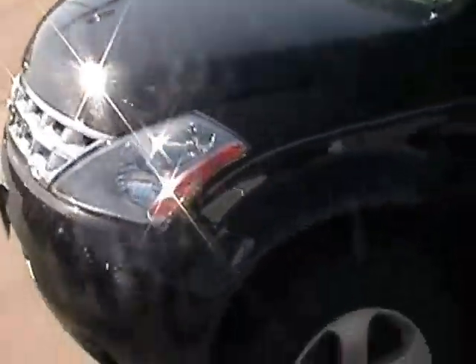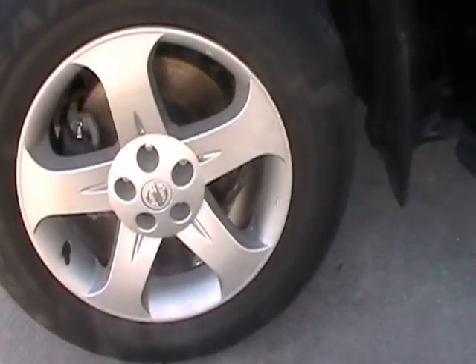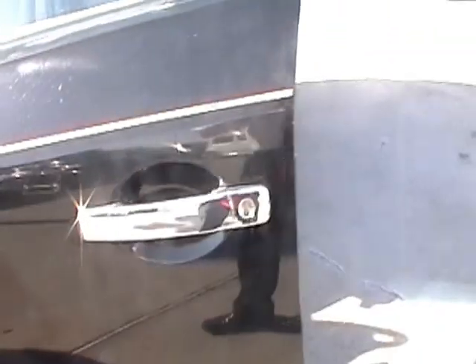Nice chrome finish on the front, and as we look down at the tires of your vehicle you notice that you have your 18 inch spoke aluminum alloy wheels, anti-lock braking system, great for handling. Nice chrome finish on the door handles.